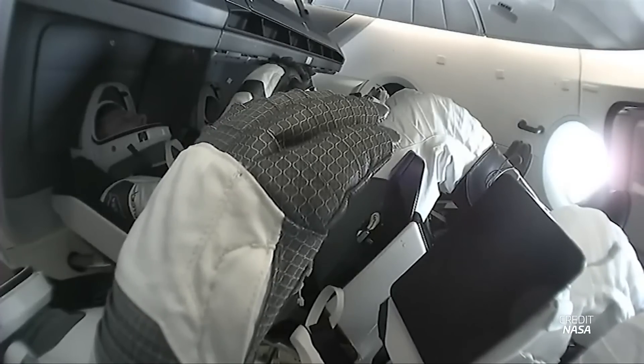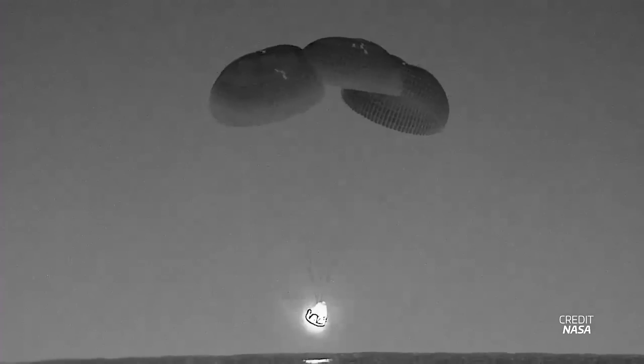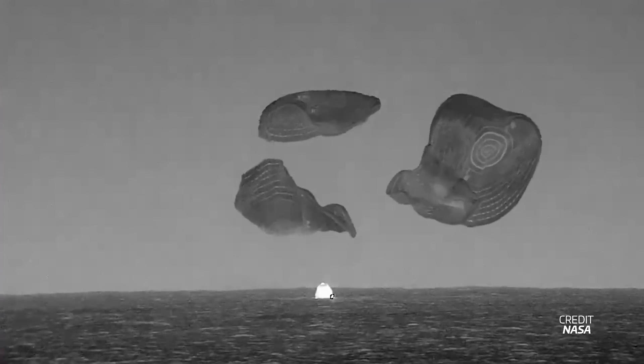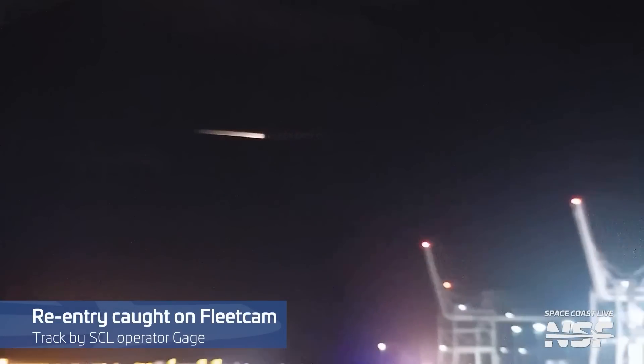SpaceX's Crew-6 mission has now returned to Earth, marking the end of the company's original commercial crew contract. Crew Dragon Endeavour, which carried the Crew-6 crew to the ISS, undocked from the station on September 3rd at 11:05 UTC. After about 10 orbits around the Earth, the crew donned their spacesuits and strapped in for re-entry. Endeavour executed a 16-minute long deorbit burn at 3:23 UTC on September 4th, and the capsule successfully splashed down off the coast of Jacksonville, Florida about 55 minutes later at 4:17 UTC. With this flight, all three rookies on board — Woody Hoberg, Sultan Alnayadi, and Andrei Fedyaev — have now spent a total of 185 days, 22 hours, and 43 minutes in space.